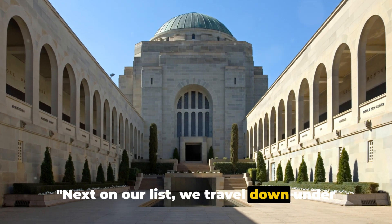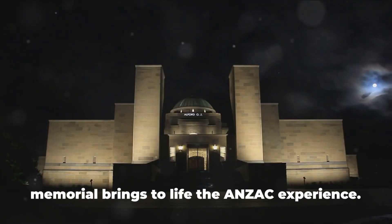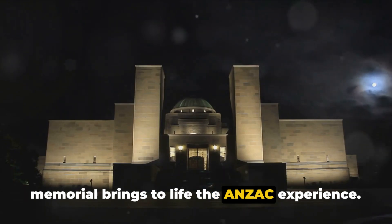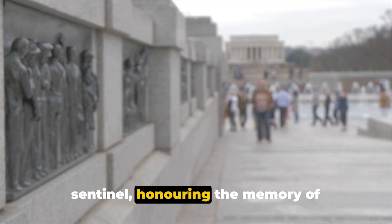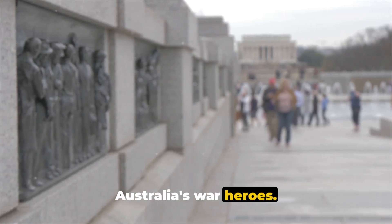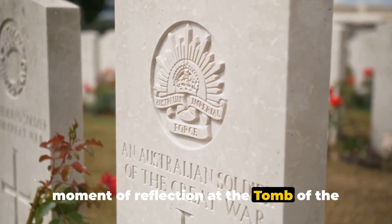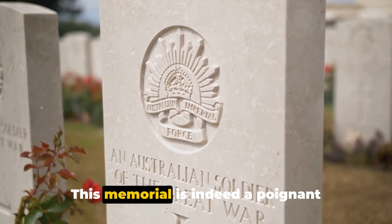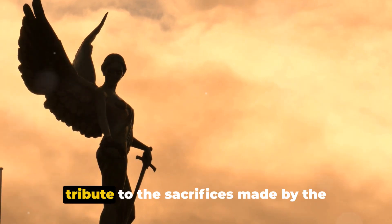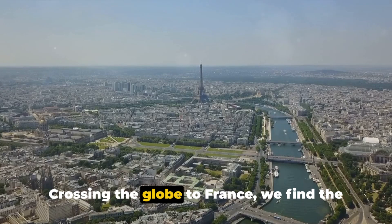Next on our list, we travel down under to the Australian War Memorial. Nestled in the heart of Canberra, this memorial brings to life the ANZAC experience. The Hall of Memories serves as a silent sentinel, honoring the memory of Australia's war heroes. A visit here isn't complete without a moment of reflection at the tomb of the unknown Australian soldier, a symbol of the ultimate sacrifice. This memorial is indeed a poignant tribute to the sacrifices made by the ANZAC forces.